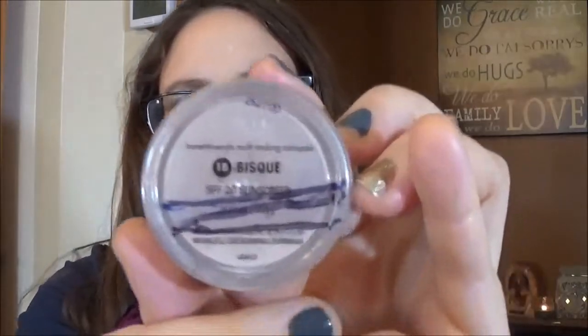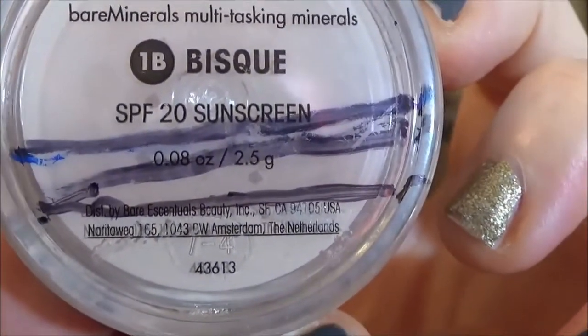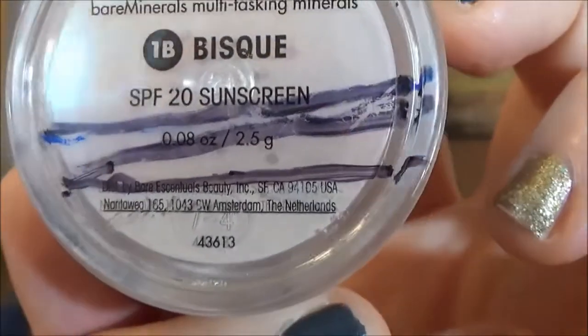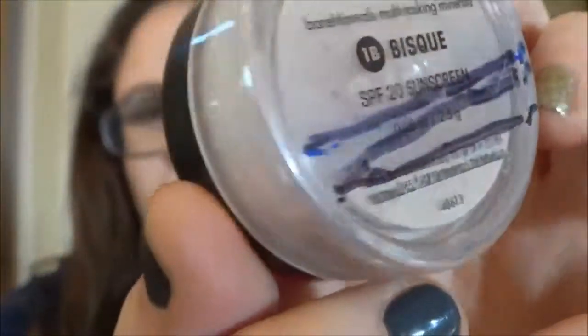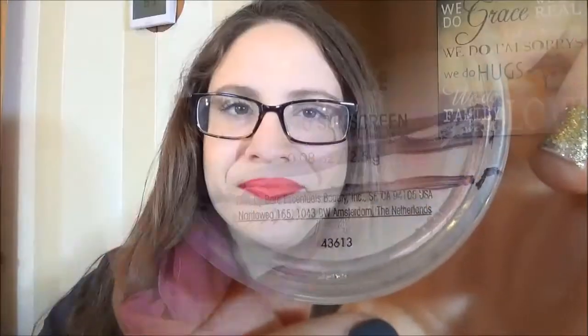On top of the Too Faced Shadow Insurance Primer I always put this Bare Minerals Bisque to set it, and as you can see I am making slow progress. I do suspect this will be most of the way done but I still have a lot of product left in there.